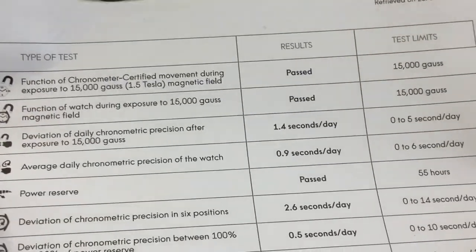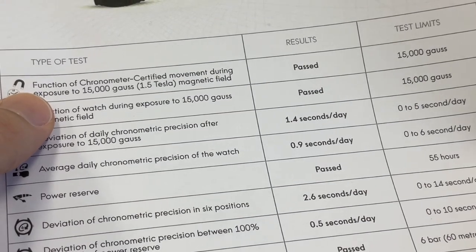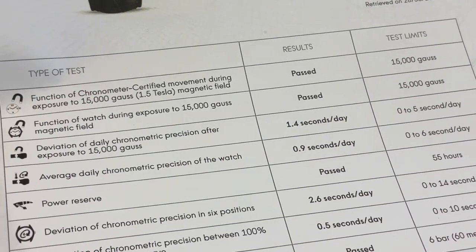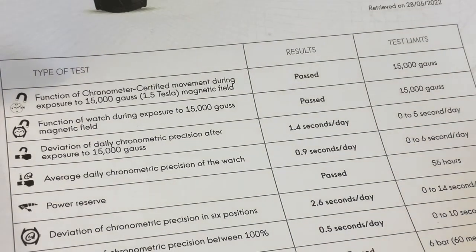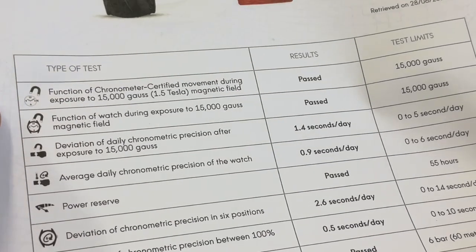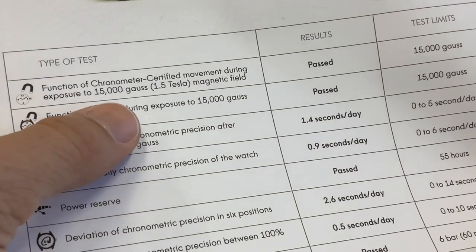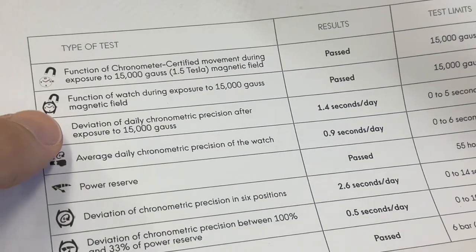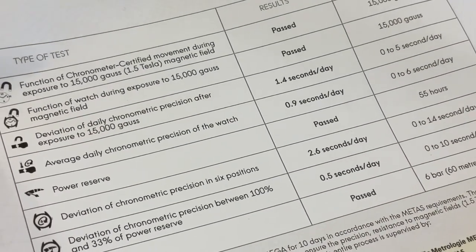So let's look at the first test. The watches are first COSC certified and then they do the METAS testing, which is more stringent, especially in terms of exposure to magnetic fields. The caliber out of the watch is tested to 15,000 gauss and it passed, then the caliber inside the watch passed again.